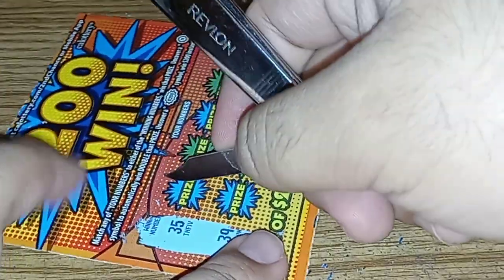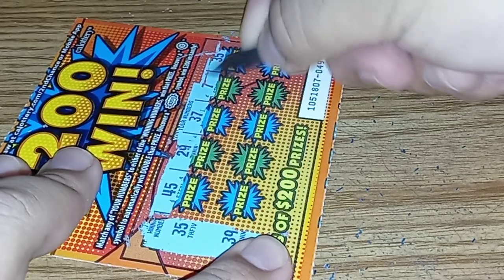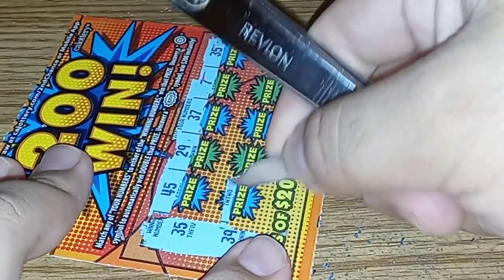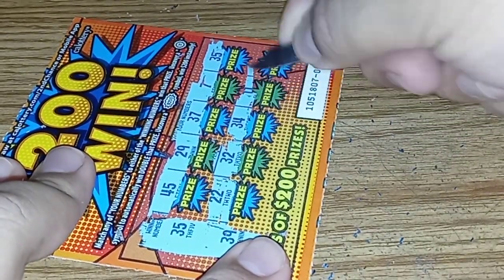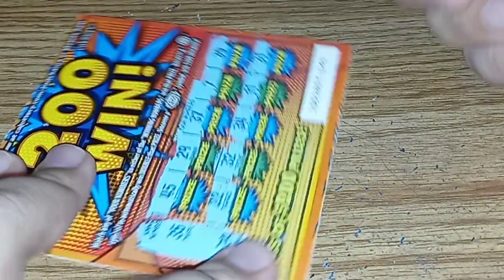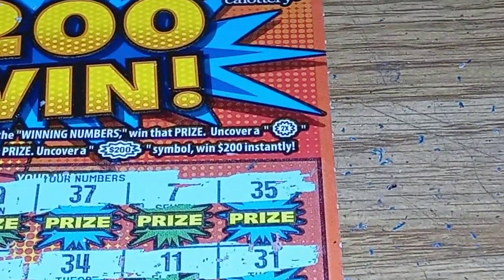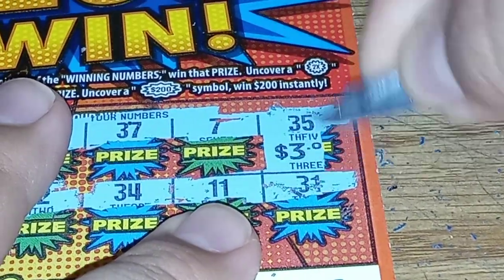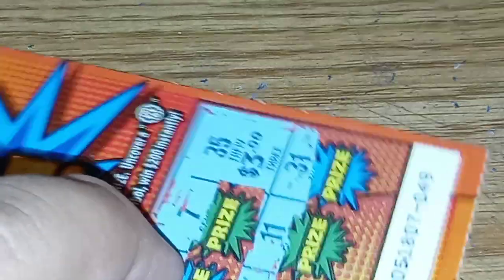$35 and $39. There's a $35. $22, $32, $34, and $31. Zoom in a little bit. There we go — and it's money for $3. Okay, not a bad start. I'll take that.